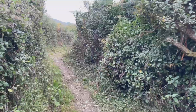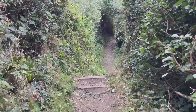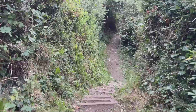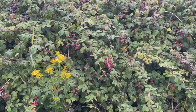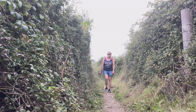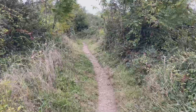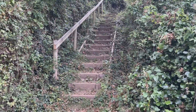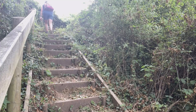I decided to park in Lyme Regis this time and walk back to Lyme Regis from Seaton. Last time I walked from Seaton to Lyme Regis and then caught the bus back to Seaton where I'd parked. I would encourage you to watch my other video from this walk, which I'll link to at the end, so you can see the scenery in the autumn as well. There are some lovely coastal views.